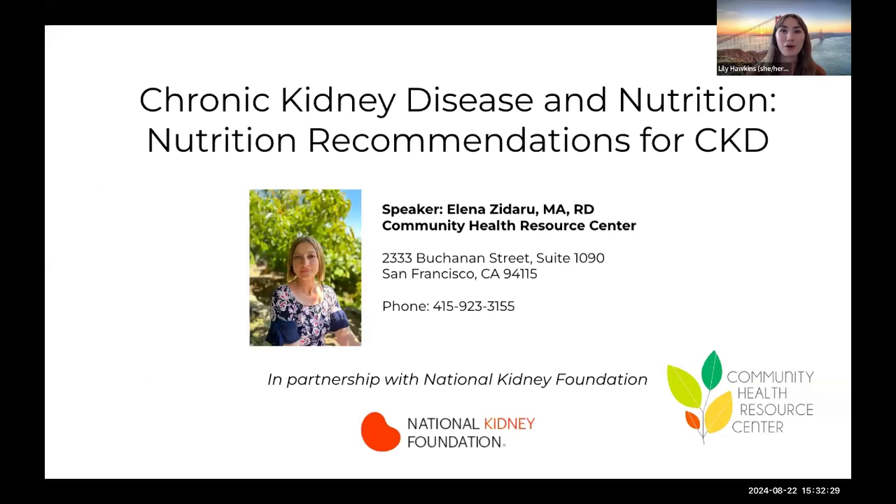We're excited to have one of our own nutrition providers, Elena Zadaru, leading this series. Elena is a registered dietitian and the director of our nutrition team. She is passionate about working in the outpatient setting and supporting her clients achieve their health goals. She provides individualized nutrition counseling for weight loss and disease prevention, and nutrition therapy for people with various medical conditions such as cancer, diabetes, chronic kidney disease, gastrointestinal disorders, cystic fibrosis, and more. Her goal is to meet her patients where they are in terms of readiness to change and help them set goals that are realistic and achievable to promote self-efficacy and health behavior change.